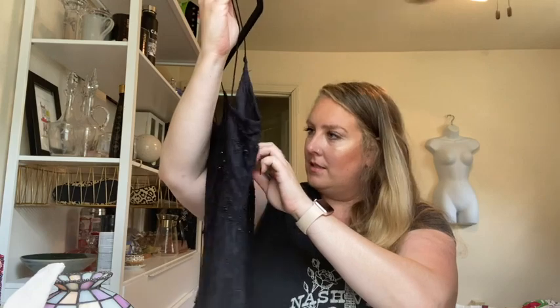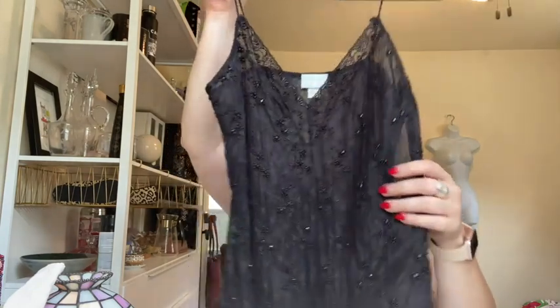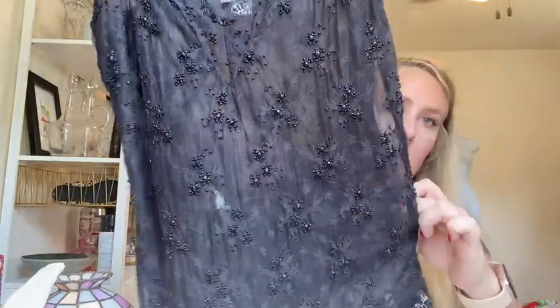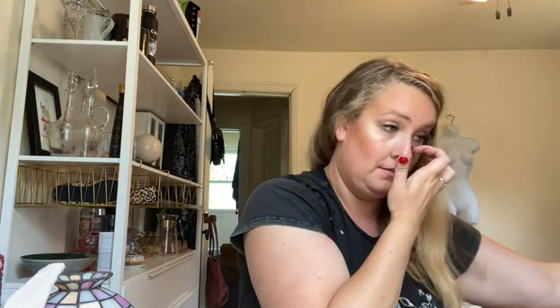This is Tracy Reese, 100% silk, size 4 floral beaded tank. Sorry if you hear noise outside — they're doing construction on my road. Every time I ride my bike I'm going over potholes.